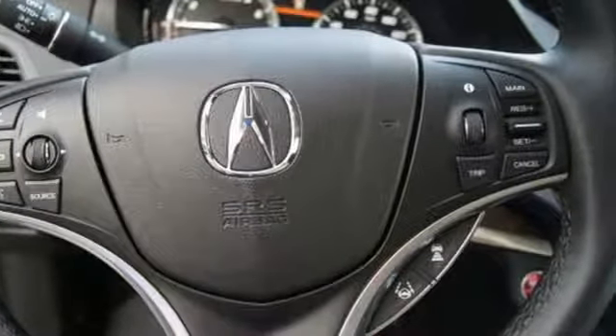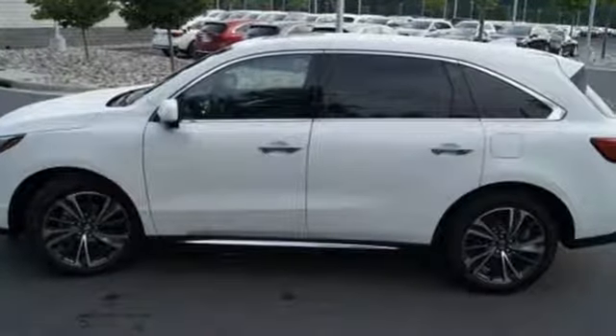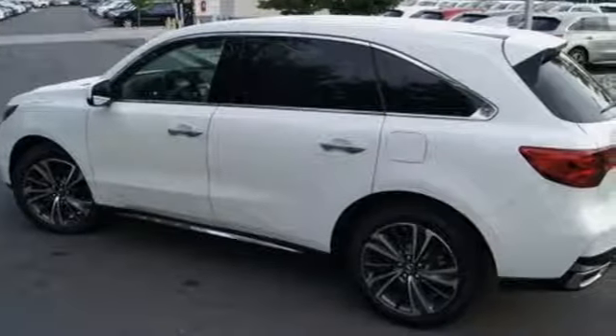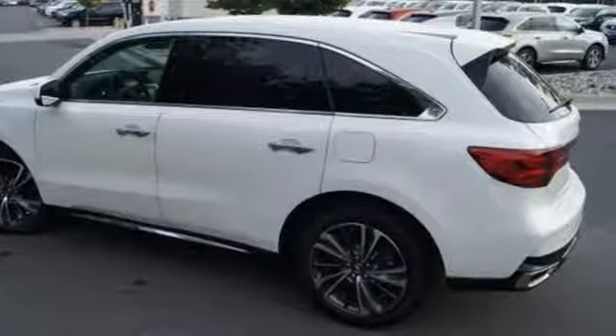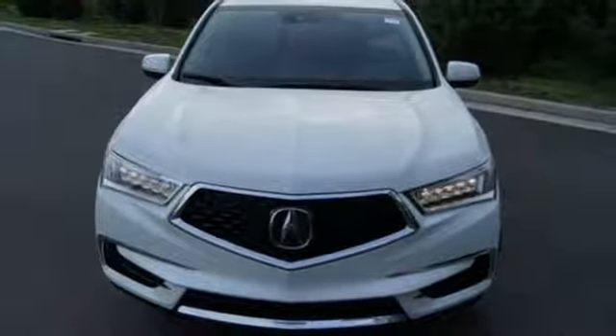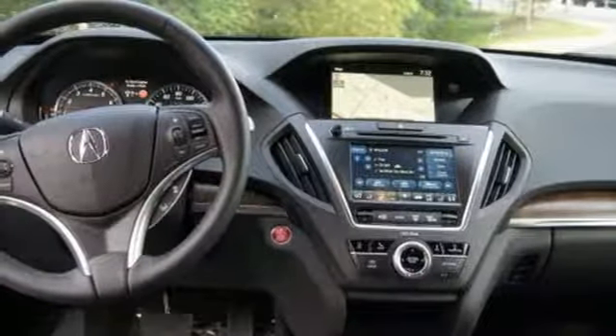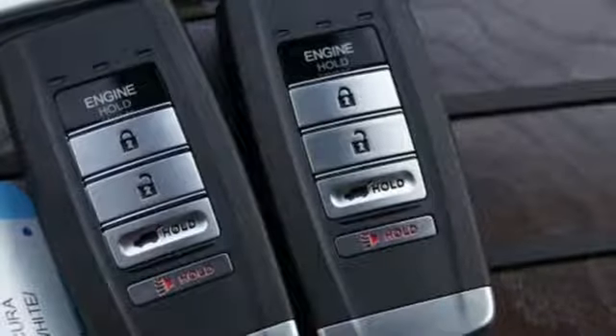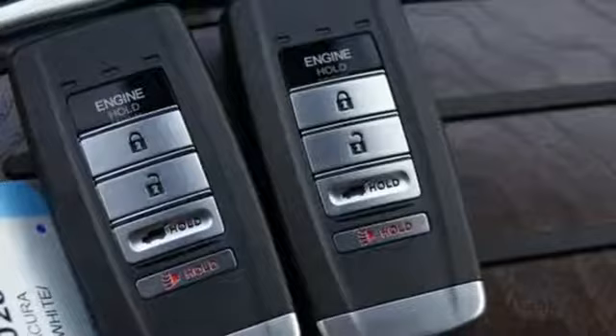It's equipped for all your driving needs and wants: integrated navigation system with voice activation, Apple CarPlay, Android Auto, front heated leather sport seats, front and rear parking sensors, smart entry system key, dual zone climate control, V6 engine, express open and closed sliding and tilting sunroof, and power tilt down heated mirrors.